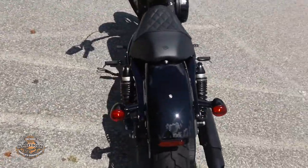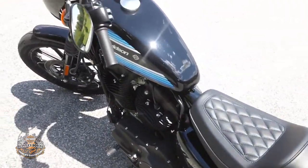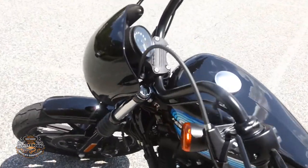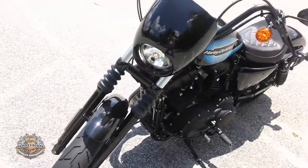The Sportster's been around since 1957. It has a small fairing around the headlamp.